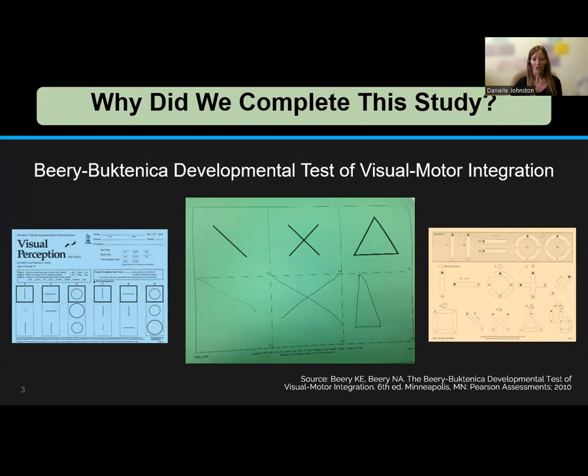When using the Berry during FASD evaluations, the visual motor integration booklet is consistently used, but the use of the supplementary portions of the assessment is less consistent. In some cases, in order to save time and maximize efficiency, the visual motor integration portion of the Berry is the only portion administered, and it is assumed that visual perception and fine motor coordination abilities are higher than visual motor integration results.